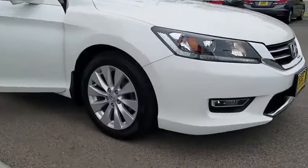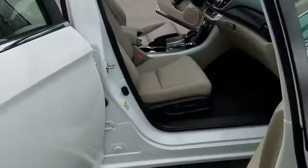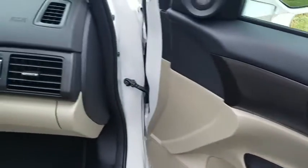Bluetooth, leather-wrapped steering wheel, ABS four-wheel ventilated front disc brakes, rear view camera, tire pressure monitoring system. Come take a test drive today.